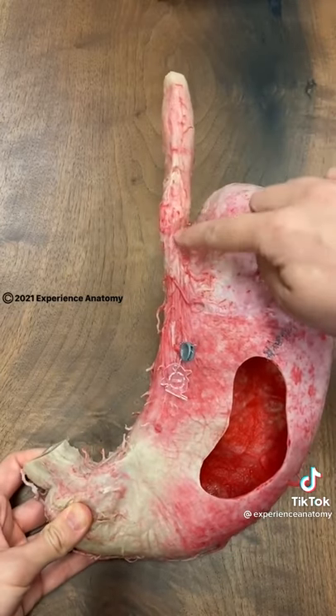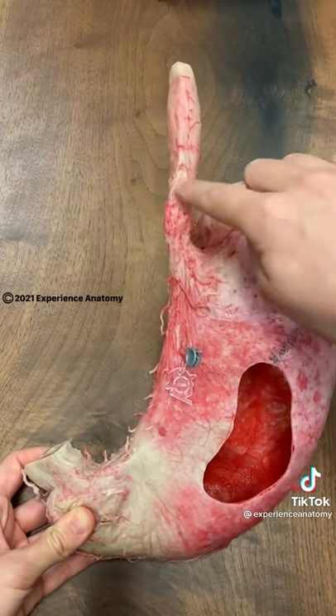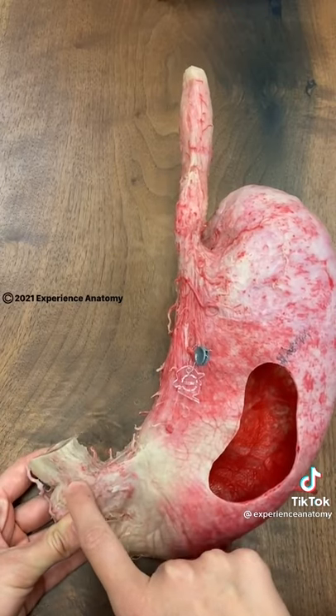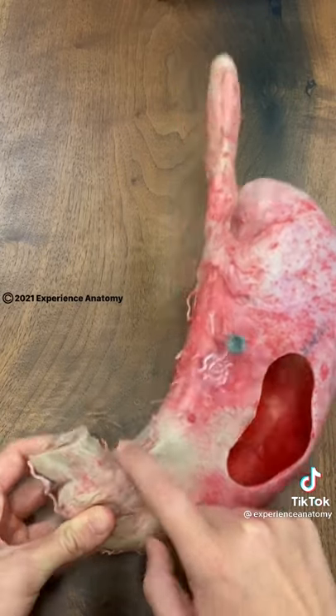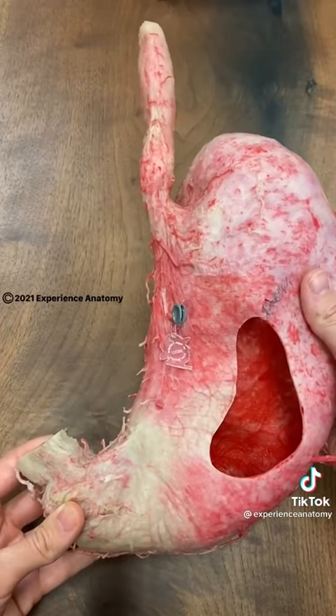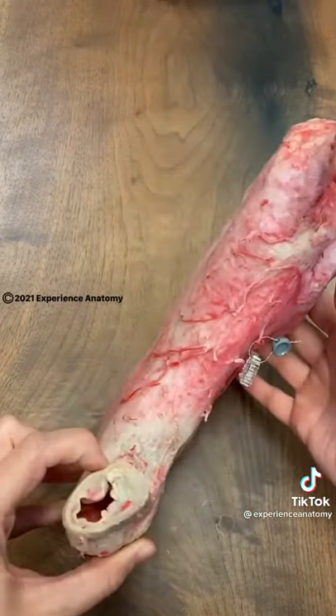Here's the esophagus. There's a sphincter right here that allows food to enter the stomach. And then at the exit of the stomach, there is this sphincter called the pyloric sphincter, which allows the digested or liquefied food in the stomach to pass into the small intestines.